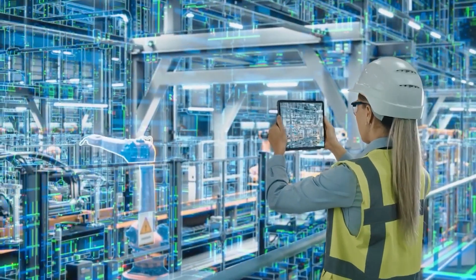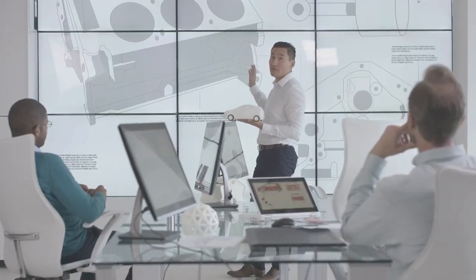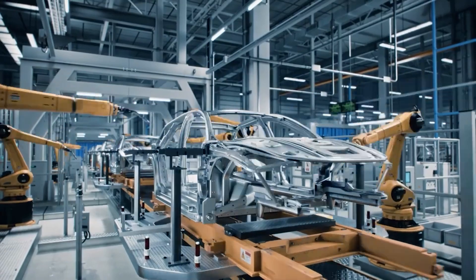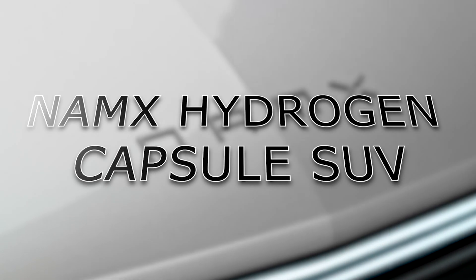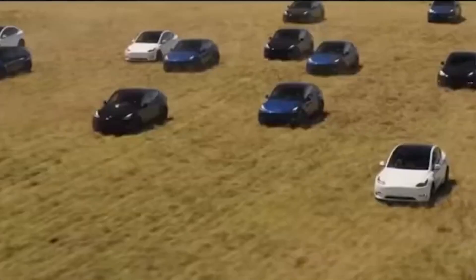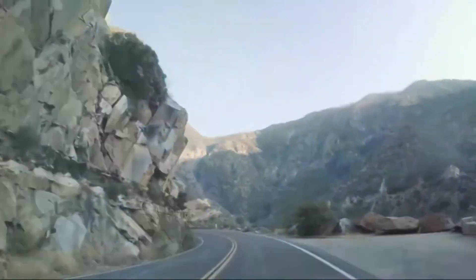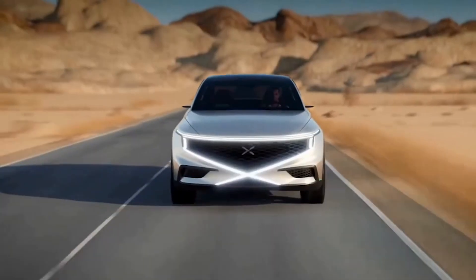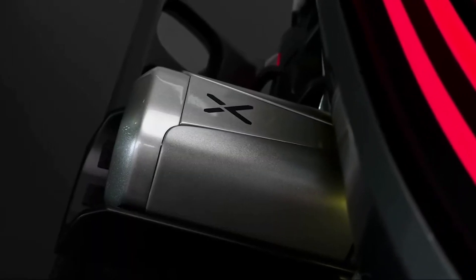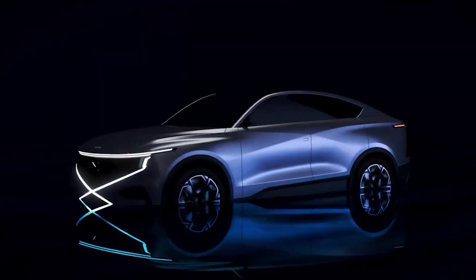In a world where technology harmonizes with sustainability, we find ourselves at the cusp of an automotive revolution led by the extraordinary NAMEX Hydrogen Capsule SUV. Buckle up and join me on this thrilling journey into the future as we delve deep into the remarkable features and capabilities of this groundbreaking SUV, which sets new benchmarks for efficiency, performance, and style in the realm of sustainable mobility.